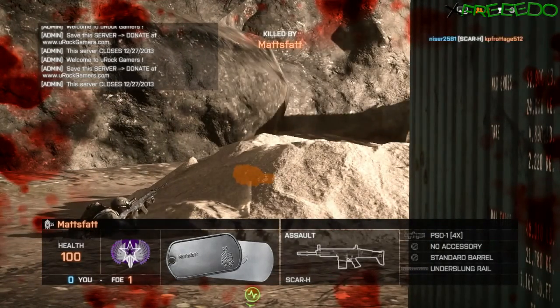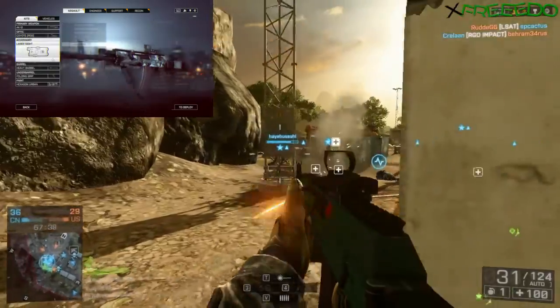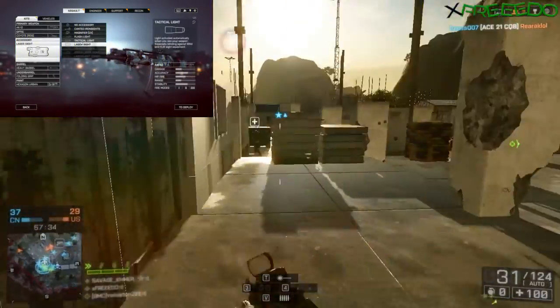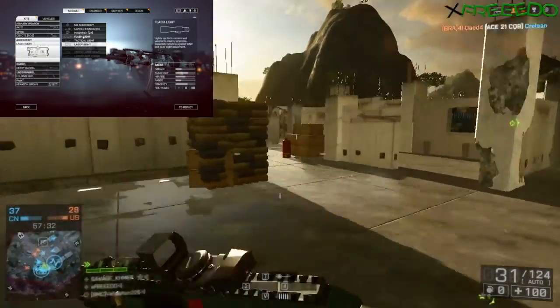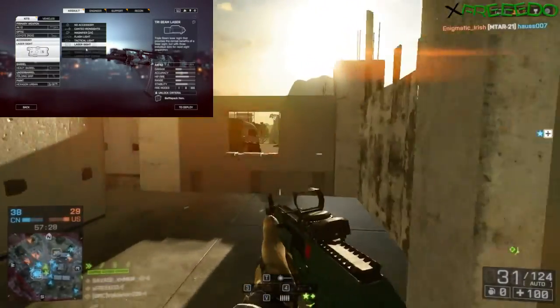The AK-12 isn't afraid to doll herself up for a fella either. She loves slapping on a laser sight to get it right. She's even down for multiple stimulation with the tri-laser, but that's too explicit for this video.